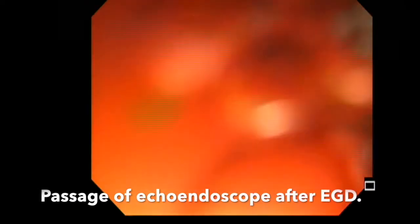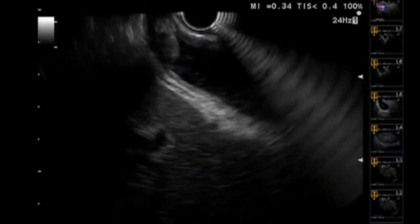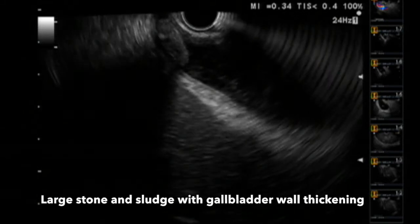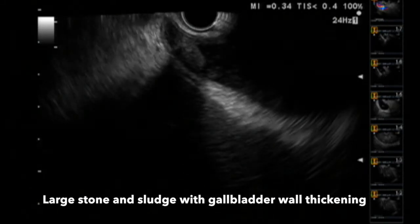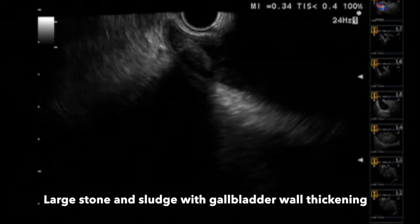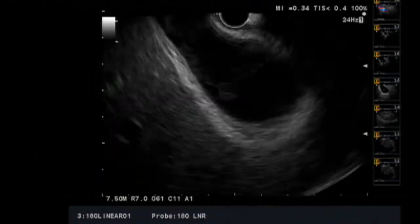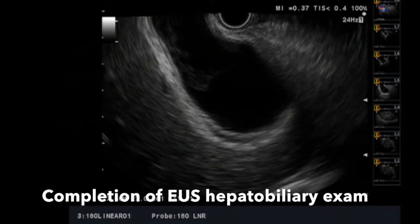An initial upper endoscopy was performed and the upper GI tract was normal and amenable to possible EUS-guided drainage. Here we see passage of the echoendoscope and evaluation of the gallbladder revealing a large stone as well as some sludge and gallbladder wall thickening. It is very important in these patients to perform a complete hepatobiliary examination as well as possible examination of the pancreas.